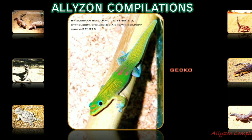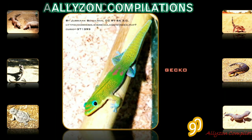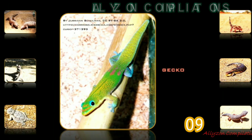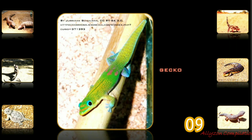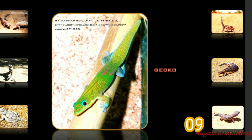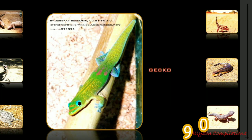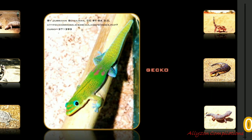Geckos are small lizards belonging to the infra-order Gekota, found in warm climates throughout the world. They range from 1.6 to 60 centimeters. Most geckos cannot blink, but they often lick their eyes to keep them clean and moist. They have a fixed lens within each iris that enlarges in darkness to let in more light.